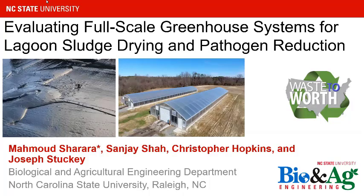Hello everybody. I'm Mahmoud Shara, Assistant Professor Extension Specialist at North Carolina State University. I will talk to you today about using greenhouse structures for sludge management, dewatering, and pathogen reduction. This is a project I work on with some of my colleagues. I hope to be much further in the project, but happy to present where we are at the moment.